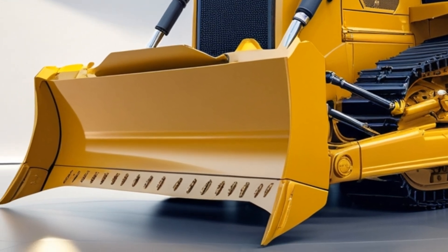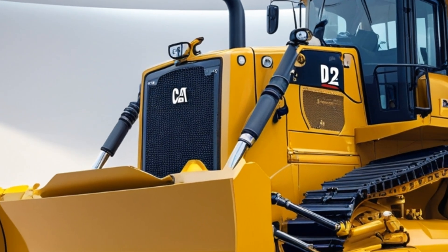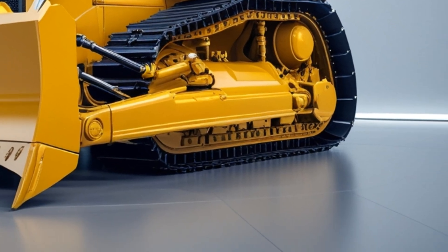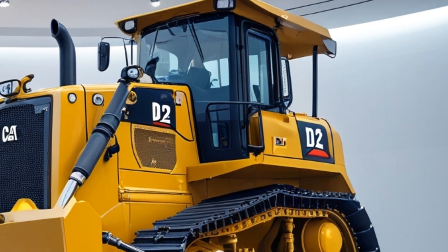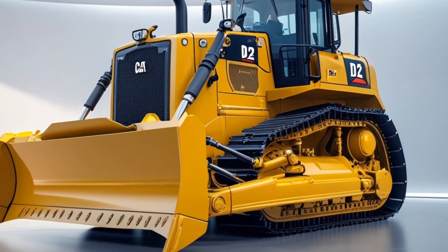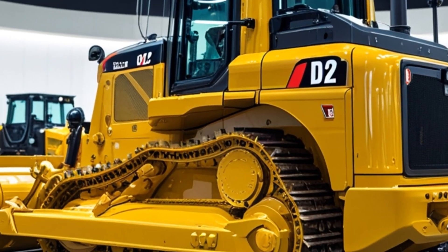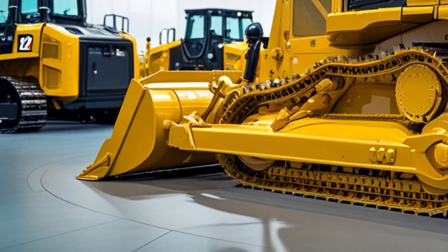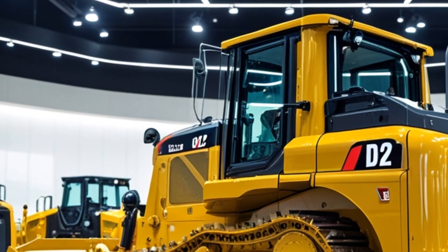The 2025 Caterpillar D12 is designed to handle massive workloads with ease, making it a top choice for large-scale earth moving and mining operations. It comes equipped with a high-output engine that delivers exceptional horsepower and torque, ensuring it powers through challenging terrains without compromising on efficiency. Its improved fuel economy and reduced emissions align with modern sustainability goals, making it an eco-friendly giant.